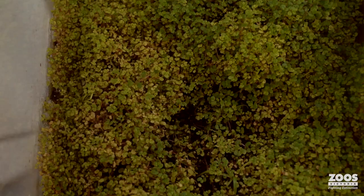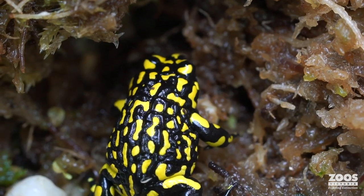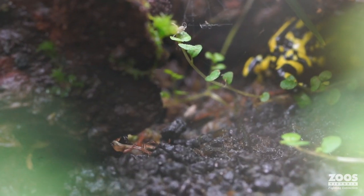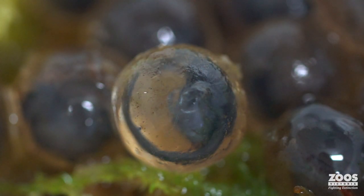You can hear in the background all our males calling — it is breeding season, peak time at the moment. All the females are in there coupling up with the males and producing eggs. I'm joined by Damien Goodall.